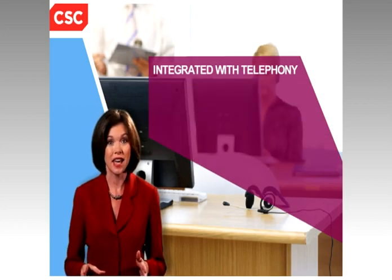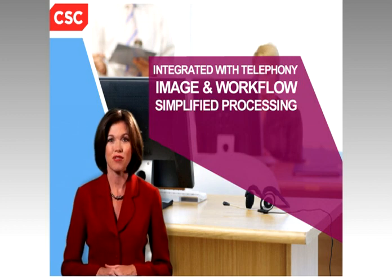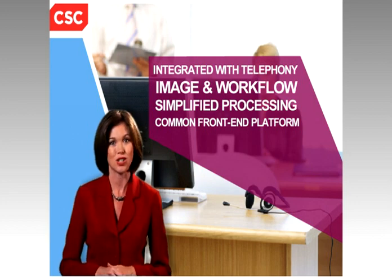You can integrate Customer Service Accelerator with existing telephony, imaging, and workflow systems to deliver simplified processing and a common front end for all call center and back office functions.